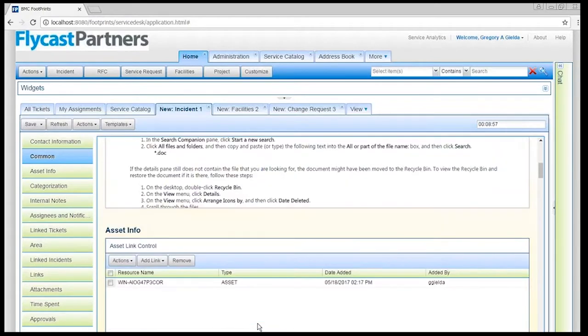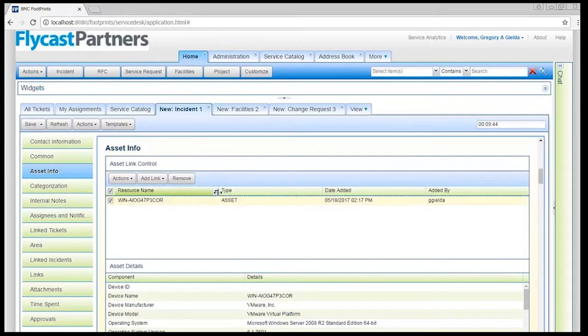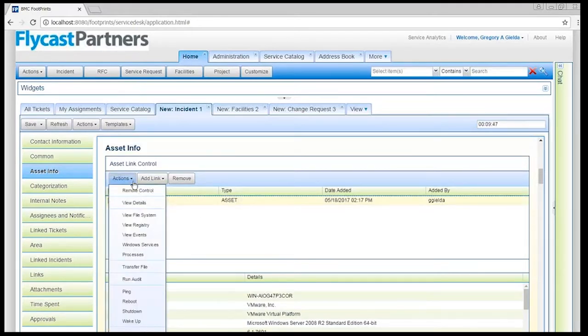I've returned information to this ticket from my asset because we're tied in with BMC's Client Management. Asset information in tickets is huge. When folks call you — especially for break-fix stuff — statistically, most of the time the reason a person calls is because something is wrong with their local machine. The three-finger salute has gotten very popular: reboot the machine and it works again. So instead of having to chase the customer down or have them bring their device over, I can literally take action against that machine from right inside the Footprints record — remote controlling it, starting and stopping Windows services, viewing their event logs.